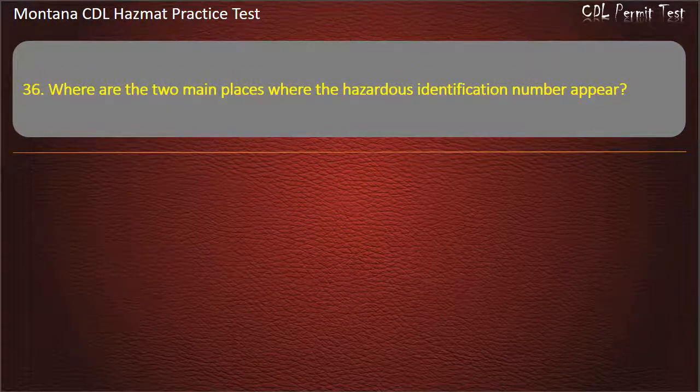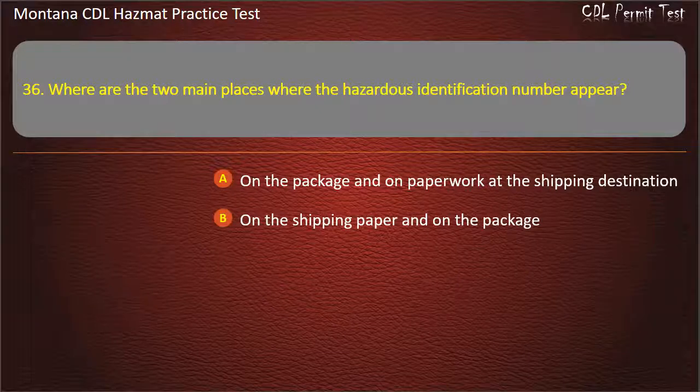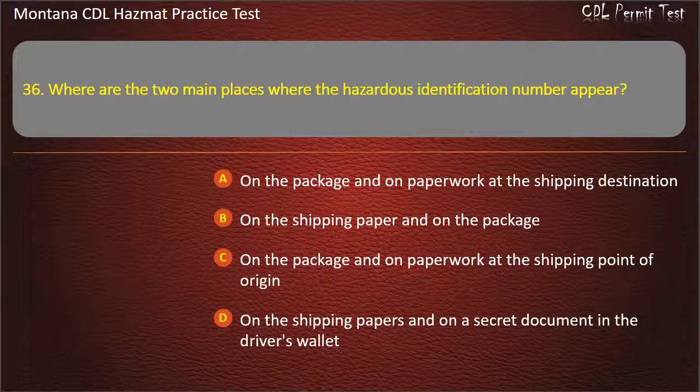Question 36. Where are the two main places where the hazardous identification number appears? On the package and on paperwork at the shipping destination; on the shipping paper and on the package; on the package and on paperwork at the shipping point of origin; or on the shipping papers and on a secret document in the driver's wallet. Answer: On the shipping paper and on the package.